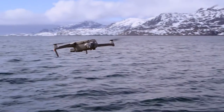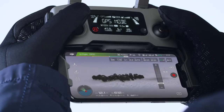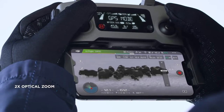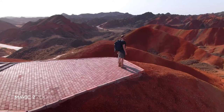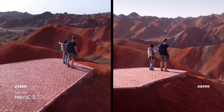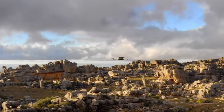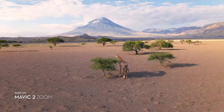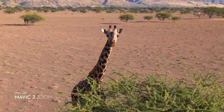Mavic 2 Zoom is all about dynamic perspective. With a 2x optical zoom lens, it offers greater safety, efficiency, and more creative opportunities. The 48-millimeter focal length compresses your perspective, enhancing the parallax effect for a classic cinematic look. You're able to punch in quickly for a tighter shot even from a hundred meters away, keeping a safe distance from your subject.